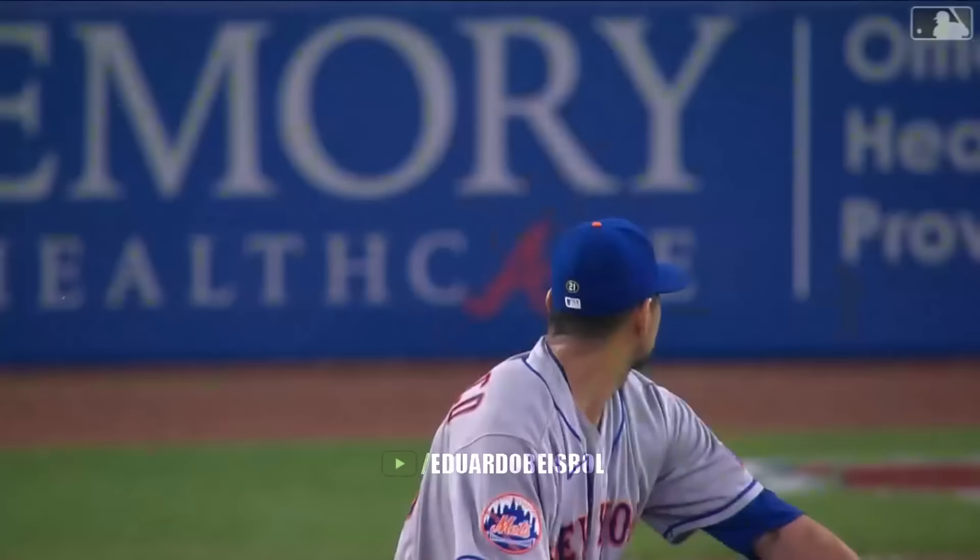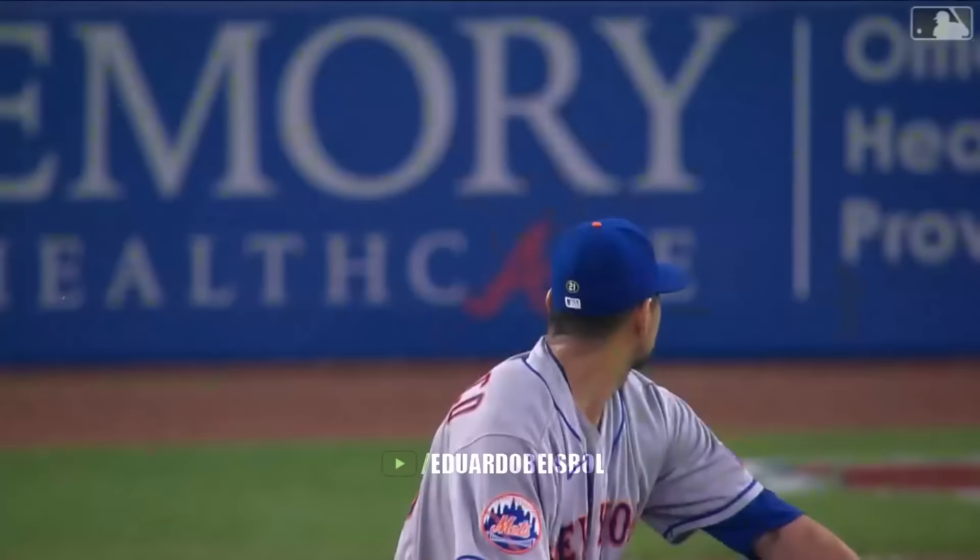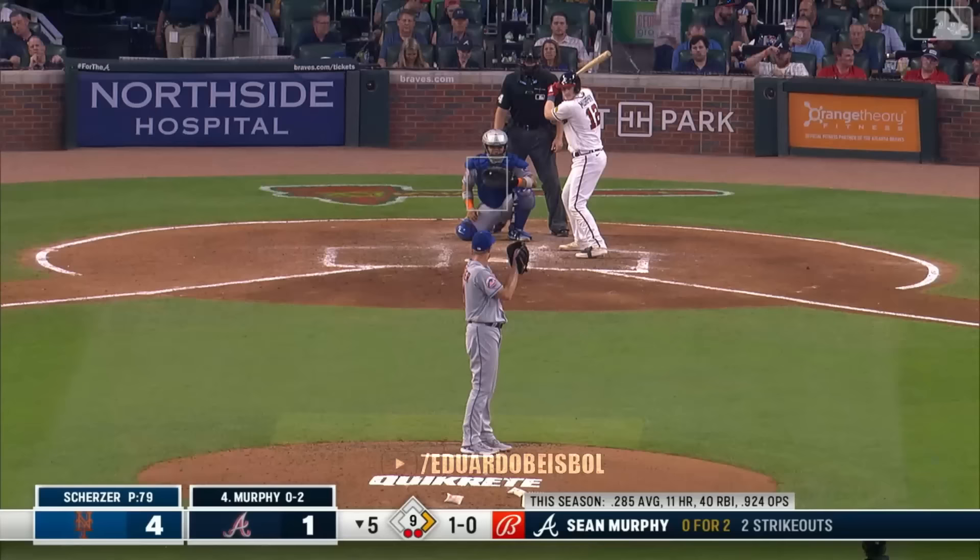Center field, Nimmo drifting, Nimmo at the wall — go by. Ozzie gives the Braves the lead in the second. 3-0. Solid, right on the outside corner.